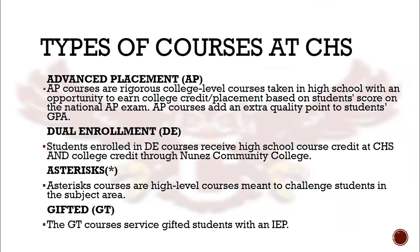On the scheduling documents, you will see four types of courses: AP, DE, an asterisk, and GT. AP stands for Advanced Placement. These are rigorous, college-level courses taken in high school with a chance to earn college credit based on a score on a national exam.